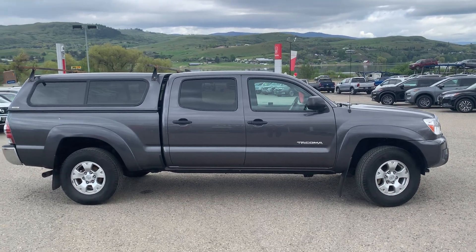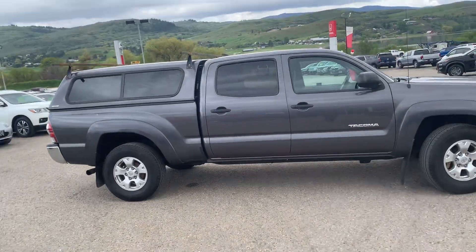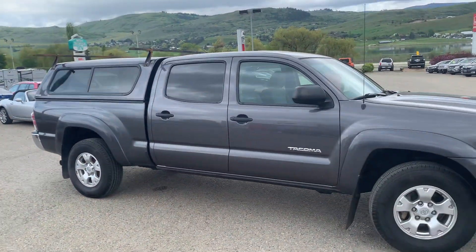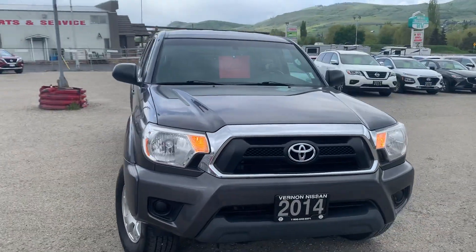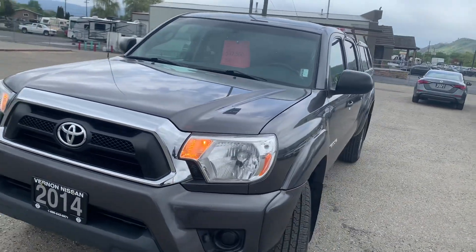Good day, it's Calvin Reisch here at Vernon Nissan, and today we're looking at the 2014 Toyota Tacoma. This one comes with a canopy as well as the roof rack bars on the top of the canopy. $32,500 price on this one, about 151,000 kilometers. A quick walk around here and we'll show you the inside as well.